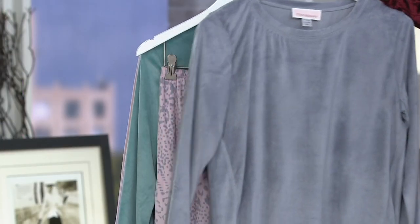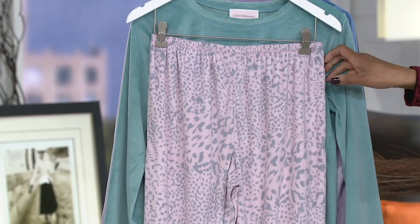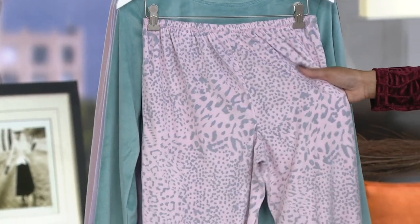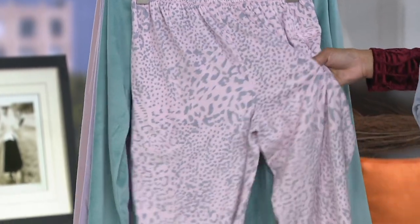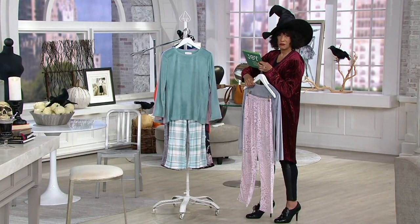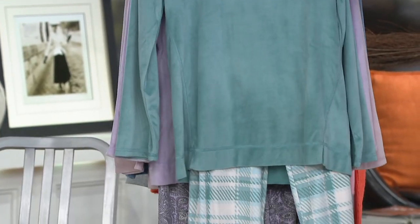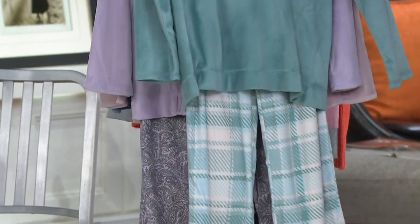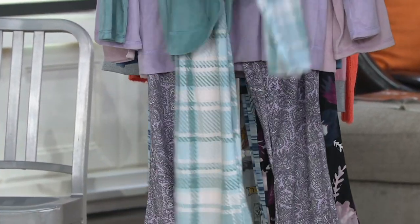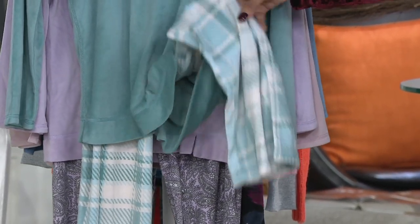The first is Heather Gray animal. Your top is done in a solid and the bottom is done in this cute print, all in this wonderful silky velour. Stan has really made PJs a little more luxurious. The next one is aqua plaid — you've got the solid aqua top and then the plaid bottoms. Plaid is just a fall must. Isn't that cute? Done in the aqua.